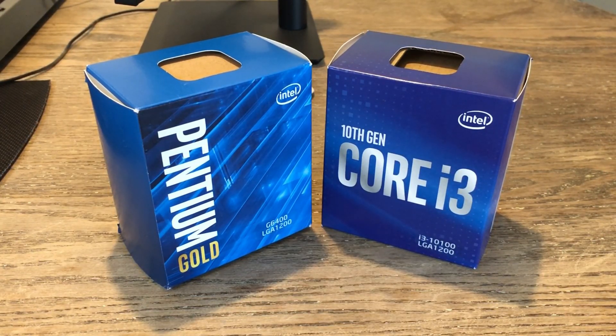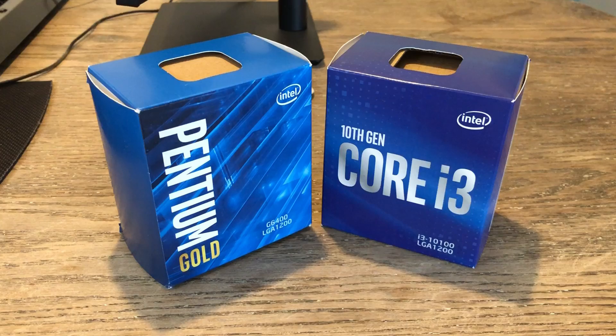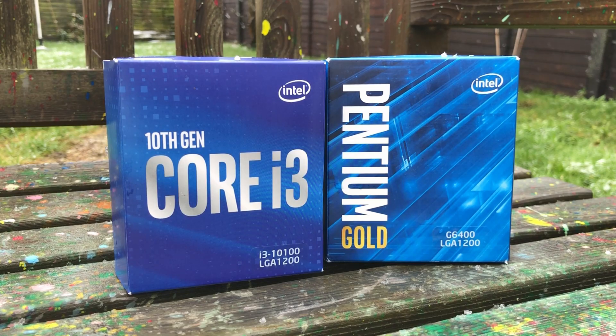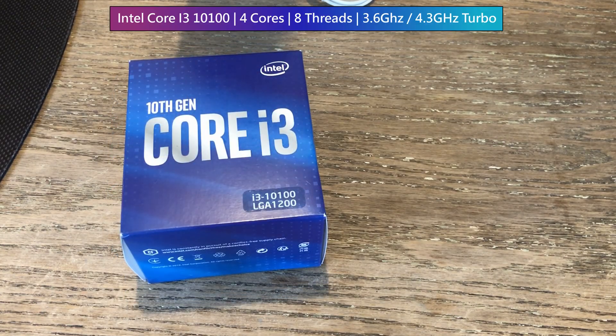Today I thought we'd form a modern take on a Pentium versus i3 budget CPU battle using the G6400 and 10100 as our competitors. Years ago an i3 and Pentium would come pretty close — both had two cores, and although i3 CPUs had hyper-threading it wasn't always utilized well. These days, 10th gen Pentium CPUs have two cores with hyper-threading (four threads), while i3s now have four cores and eight threads. The Pentium also costs half the price of the i3 — but does that mean we only get half the performance? I've paired both with a GTX 1660 Super to find out.